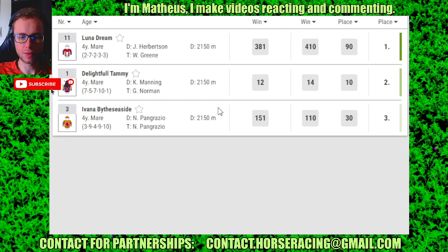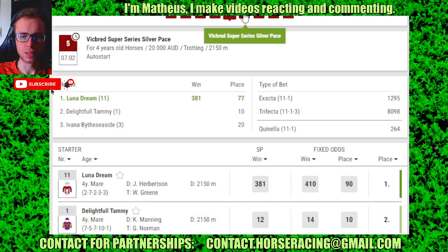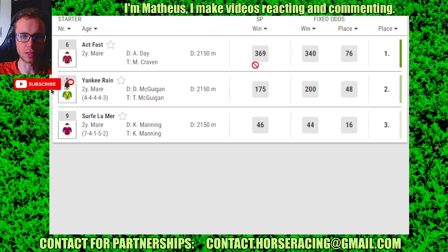Race 5: number 9 in 1st, 1 in 2nd, 10 in 3rd. Race 6: number 6 in 1st, 5 in 2nd, 9 in 3rd.